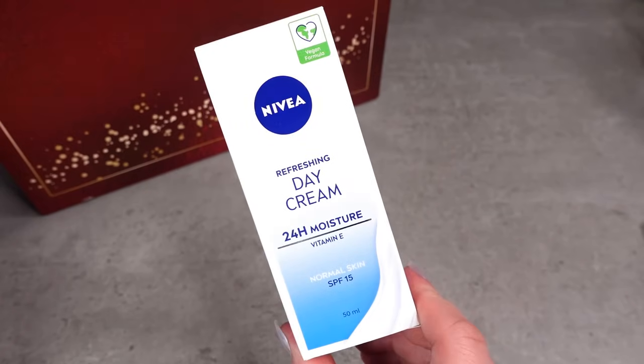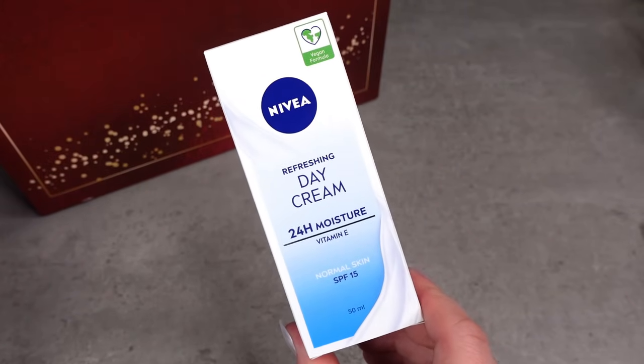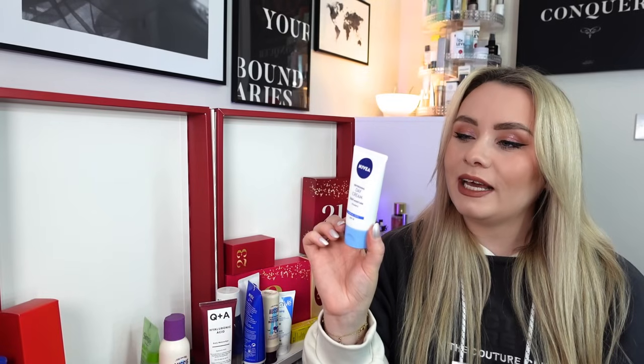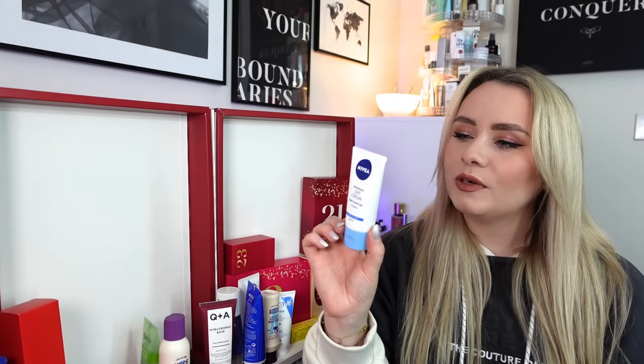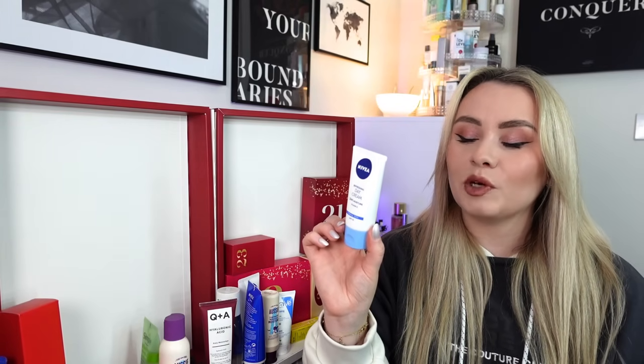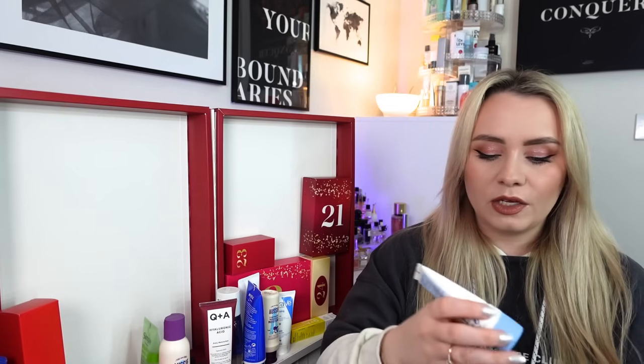Day 19 and we have another Nivea product. Here we have the Refreshing Day Cream for 24-hour moisture with Vitamin E - and it also has SPF 15, so it's another moisturiser but with a slight variation. This is 50ml. It contains Vitamin E and Natural Water Lily Extract, intensively moisturising for up to 24 hours, balancing skin's own moisture level, refreshing and plumping your skin with fast-absorbing moisture, and protecting your skin with SPF 15. You can use it morning or night.